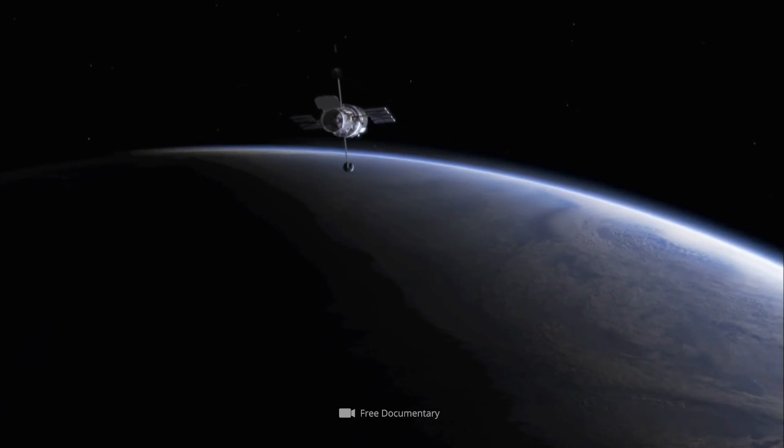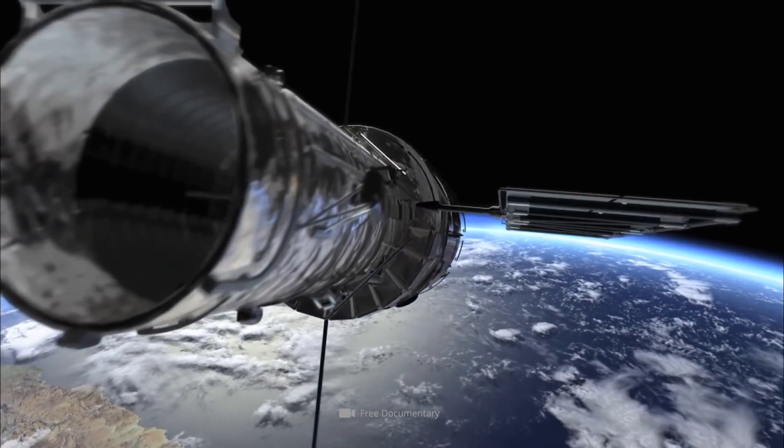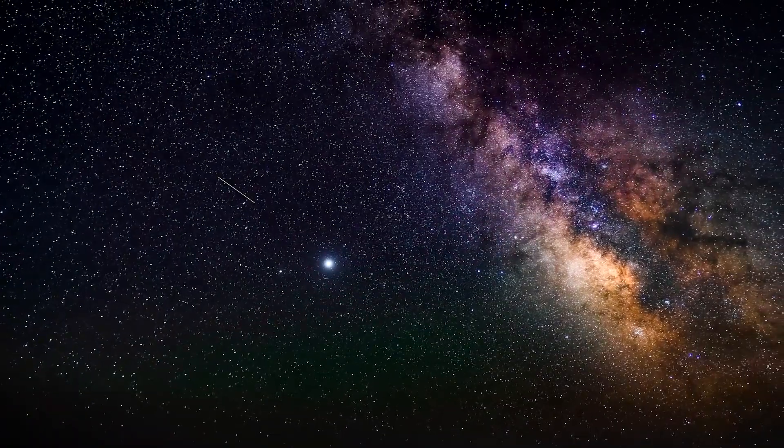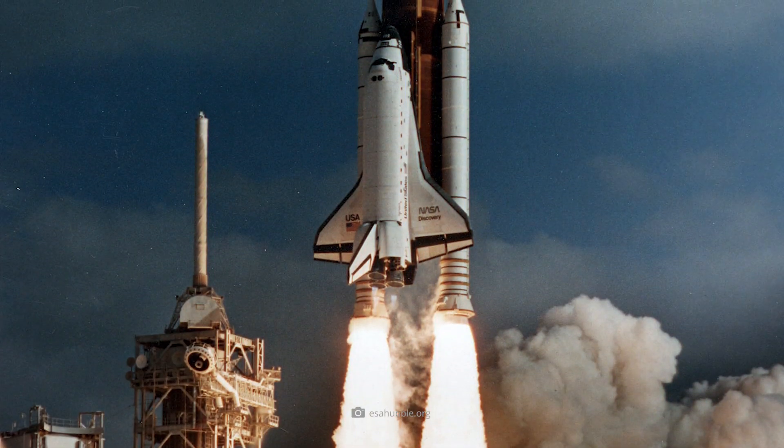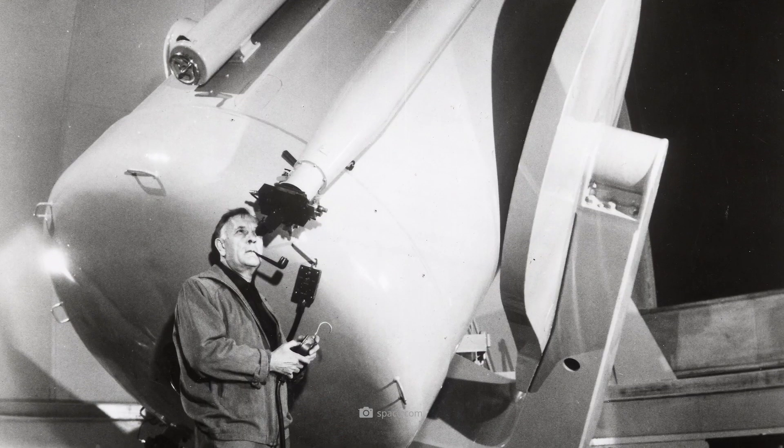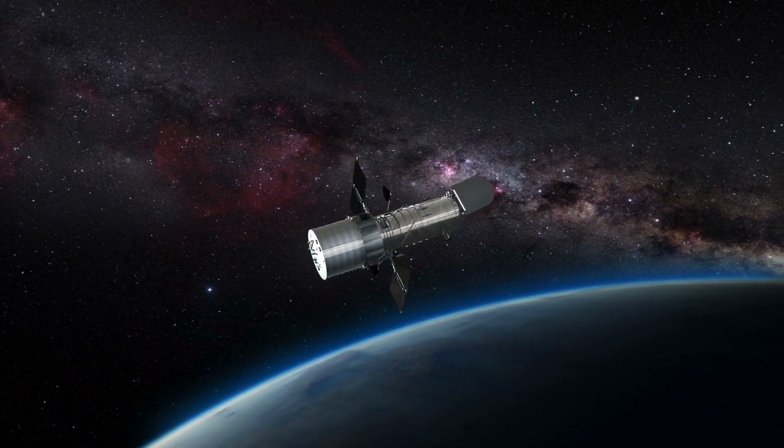The Hubble Space Telescope represents the technical progress that has enabled us to raise our knowledge of the universe to a completely new level. Launched in April 1990, the telescope, named after U.S. astronomer Edwin Hubble, has been observing space for more than three decades.